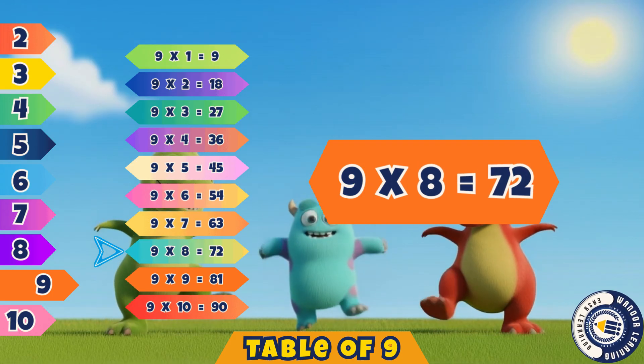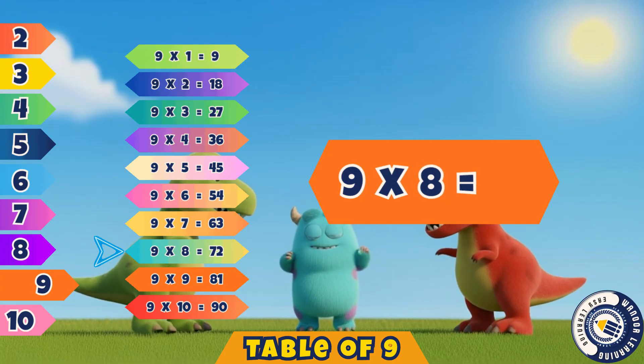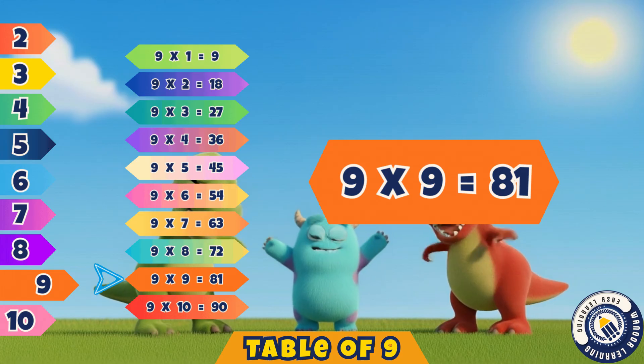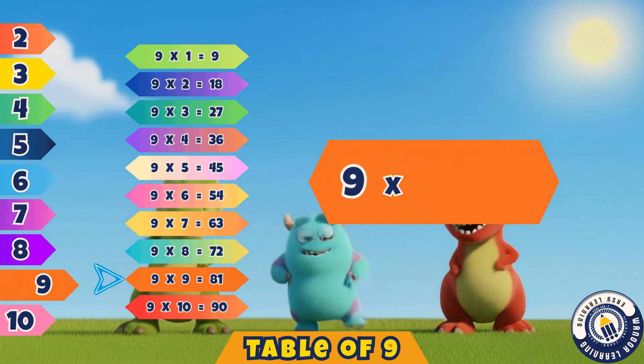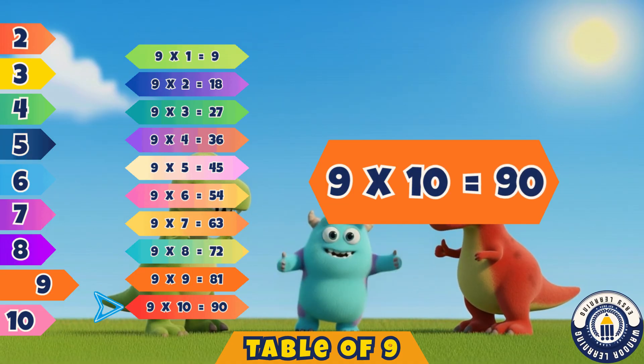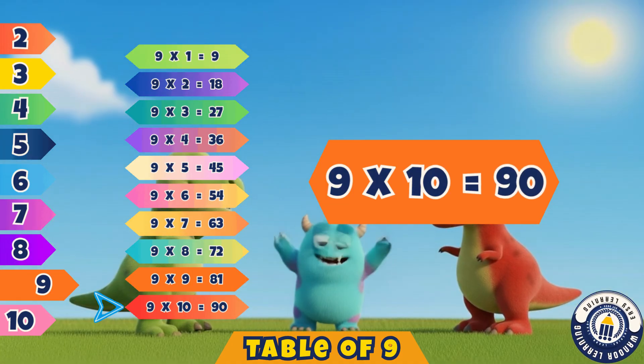Nine eights are seventy-two. Nine nines are eighty-one. Nine tens are ninety.